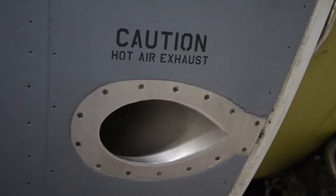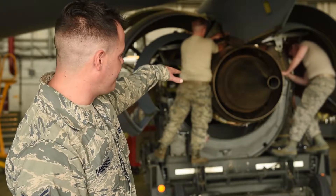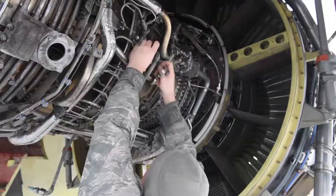The engine can't be repaired on site, so it needs to go to the shop. We do that by raising a trailer up to the bootstrap that we connected, and you attach the engine to the trailer and then lower the whole unit down together.